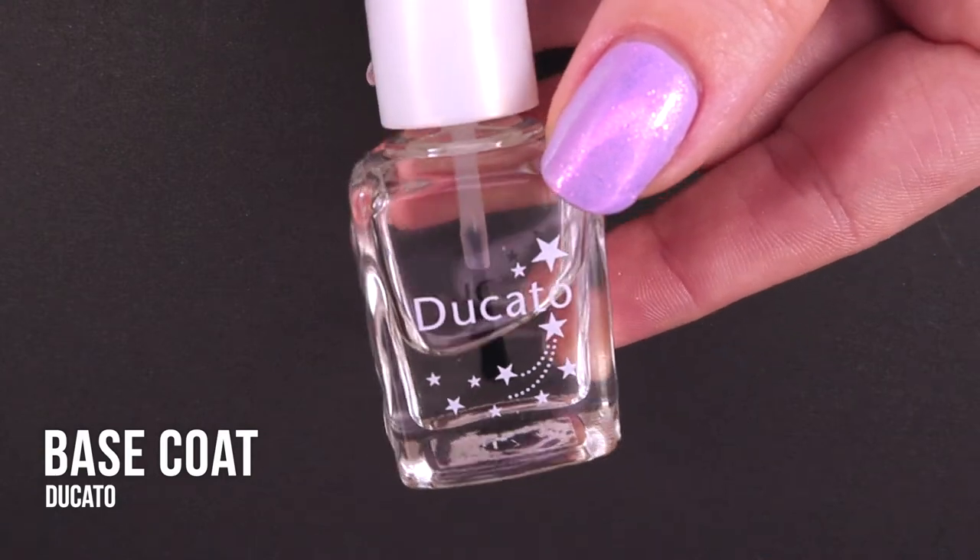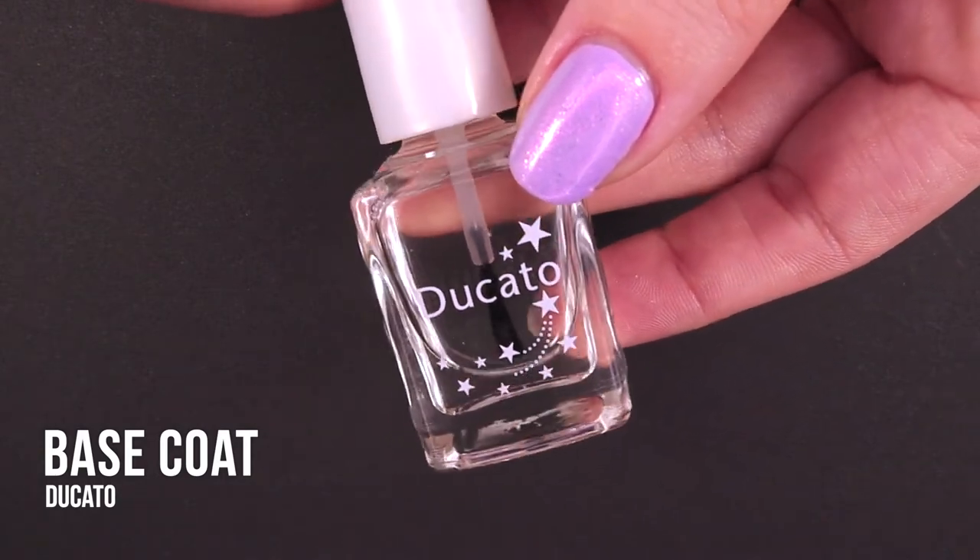We have five polishes to look at today, so I'm going to stop talking and just show you the polish. I'm starting off all of my manicures today with a base coat to help prevent further staining. Today I will be using the Ducato base coat.